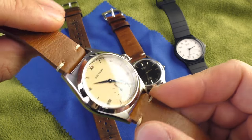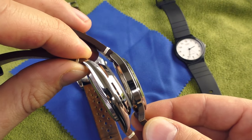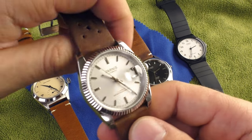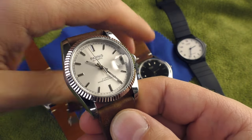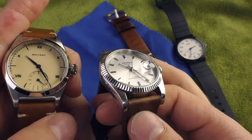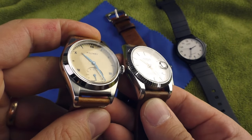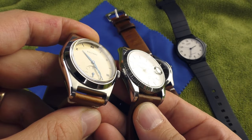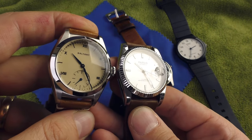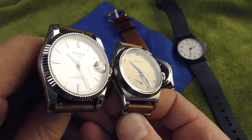For comparison, look at this fat boy — it's also quartz but look how thick it is. Now this beautiful Parnese — a very interesting comparison. Parnese has no anti-reflective coating but it also has a sapphire crystal and a bright dial, while Boltony has anti-reflective coating. Look how differently they behave in light — Parnese is completely blown out, but Boltony's anti-reflective coating is just insane, incredible.